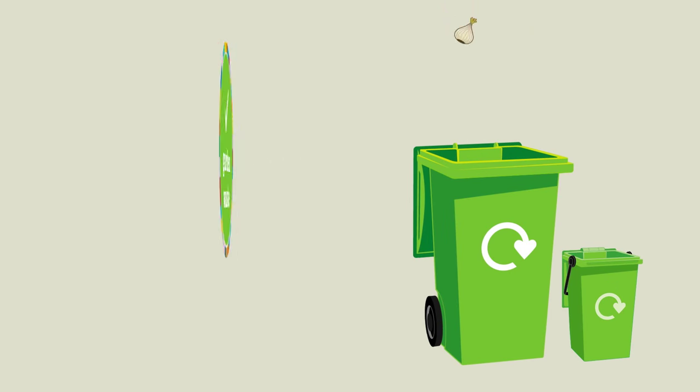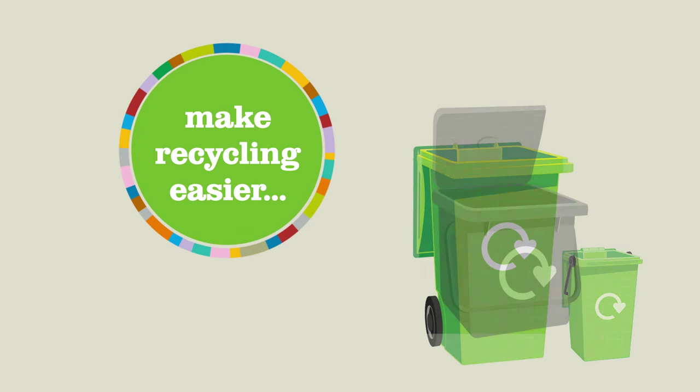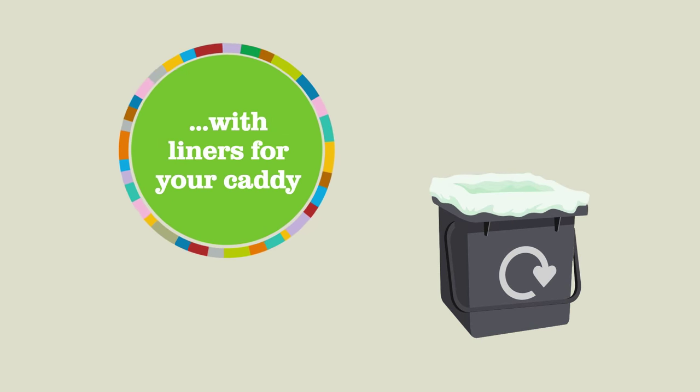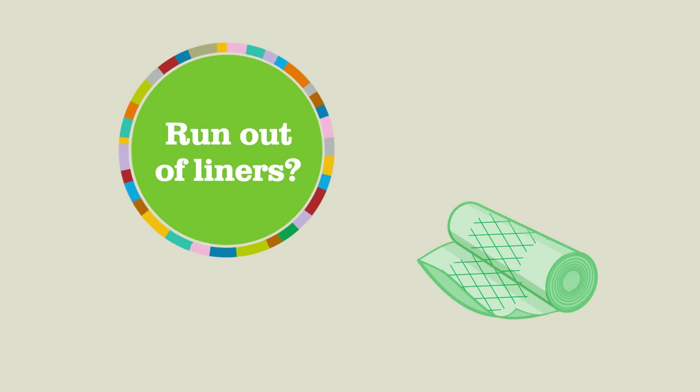Next up, the green bin, which will take all garden and food waste. To make using your green bin or food waste container easier, you can use our free compostable liners. Just line your kitchen caddy, fill with any food waste, tie your bag and place it in your green bin or food waste container. Run out of liners? Tie an empty liner around the handle of your bin on collection day and the crew will leave you a new roll.